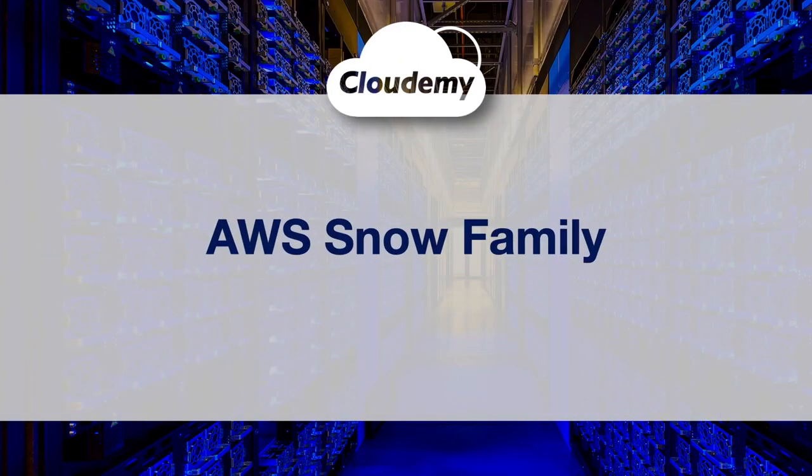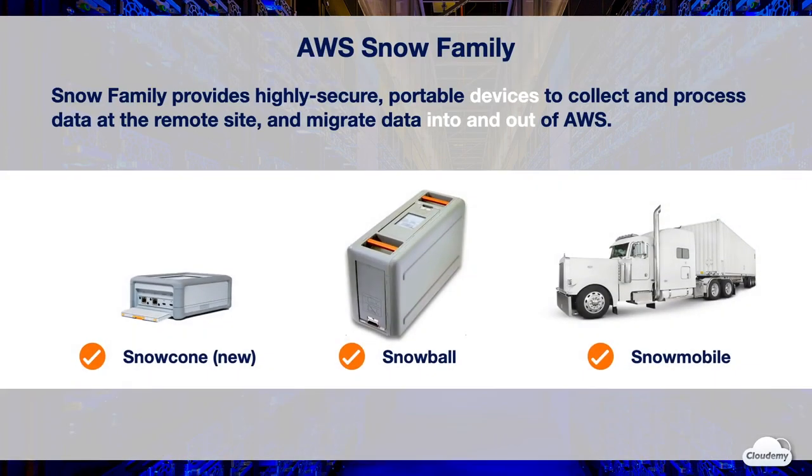Hey guys, welcome back. I'm Jay. In this episode we're going to look at the AWS physical data transfer and edge computing services — AWS Snow Family. AWS Snow Family provides highly secure portable devices to collect and process data at remote sites and migrate data into and out of AWS. Snow Family helps customers that need to run operations in austere, non-data center environments and in locations where there's a lack of consistent network connectivity.